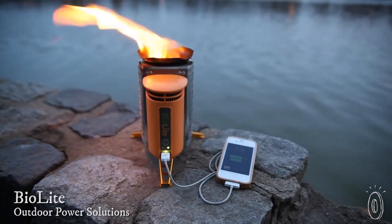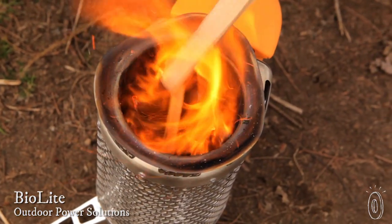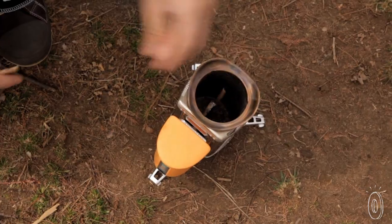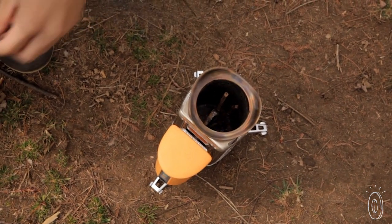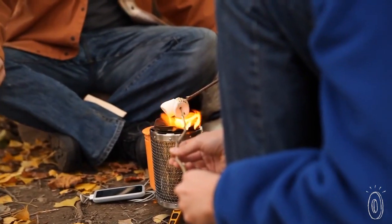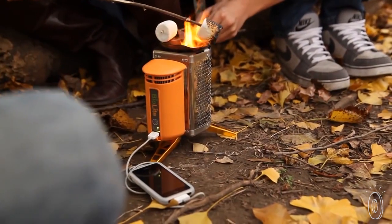A great example is the camp stove. It uses a thermoelectric generator to turn heat into usable electricity just by burning twigs and leaves. That electricity powers an attached USB port, so you can toast marshmallows and charge your phone at the same time.